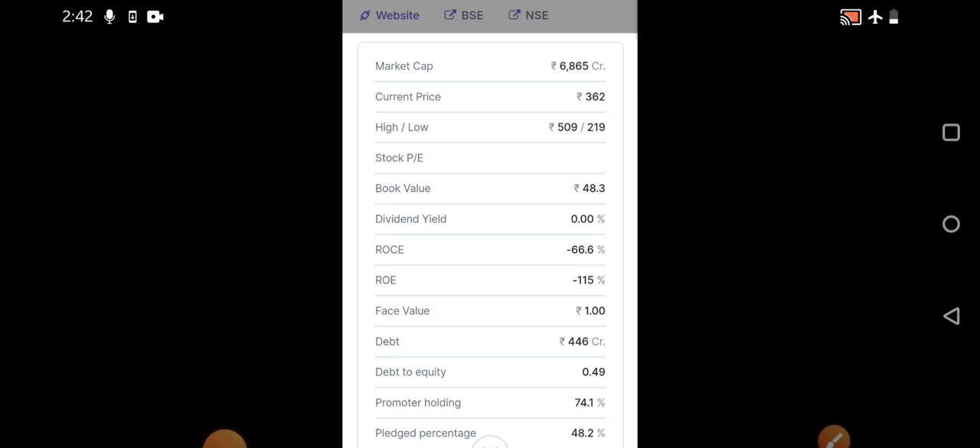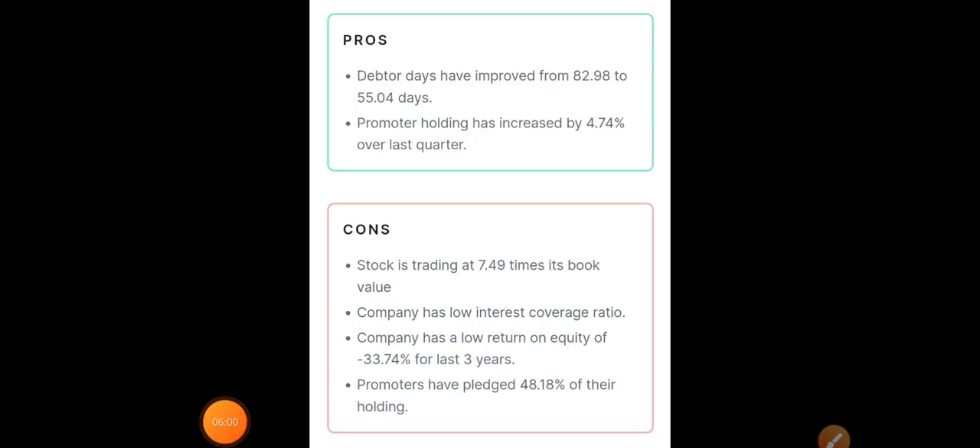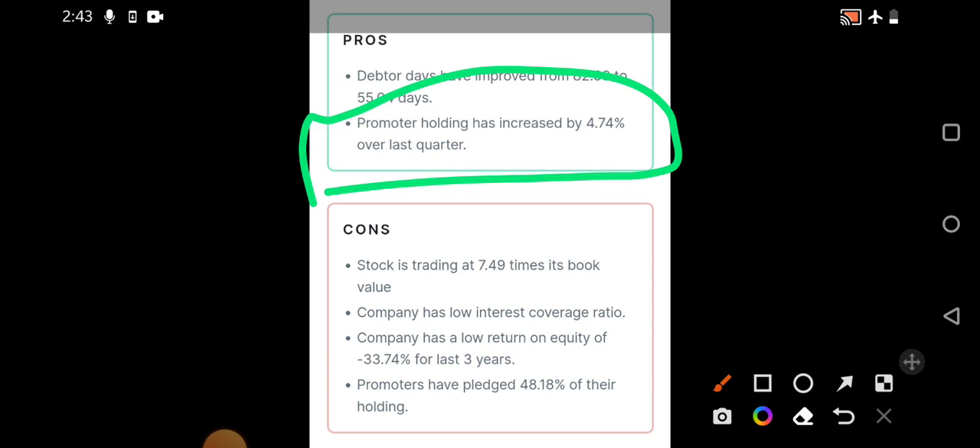The ROCE and ROE are completely negative since the company is still loss-making. Recognition for the solar and renewable energy segment is yet to come, and once it does, it has potential to give very good returns. This is purely a long-term investment — don't expect quick returns. Debt is around 446 crores, promoter holding is significantly high at 74%, which is a positive sign, though pledging is around 48.2%.